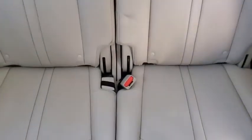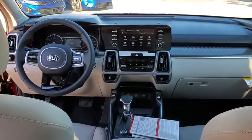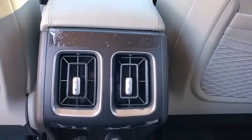Electronic stability control, fog lights, trip computer, rear window defroster, heated front seats, tachometer, remote keyless entry, carpeted floor mats, brake assist, cargo net, panic alarm. Wouldn't you look great in this vehicle?